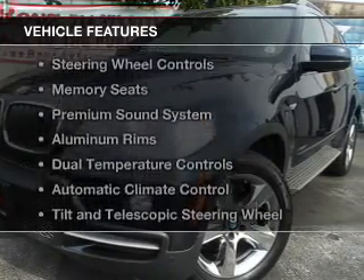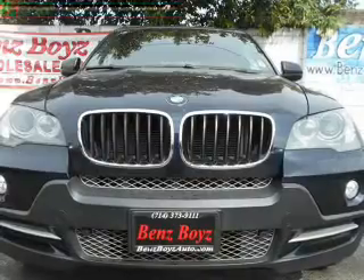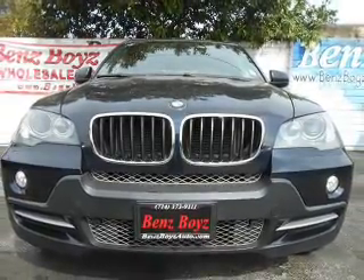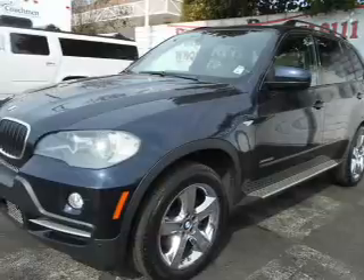The features include a power sunroof, electric trunk, digital audio input, steering wheel controls, memory seats, and a premium sound system.